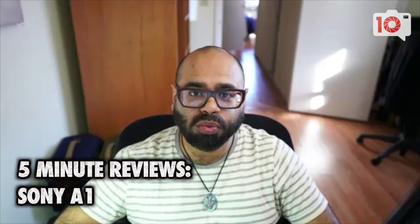Welcome to 5-Minute Reviews. Brett Day here has been reviewing the Sony A1. What do you think of it, man? Oh man, lots to go over in such a short amount of time.